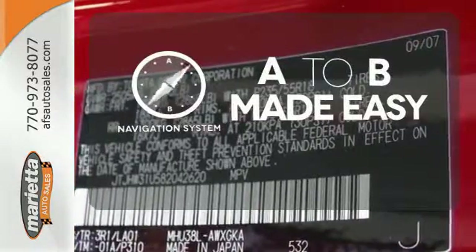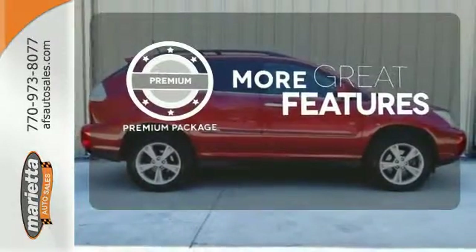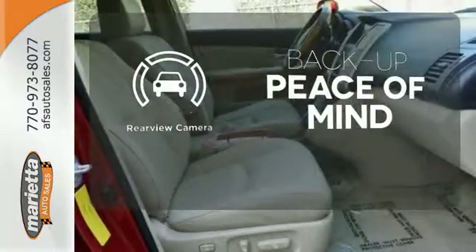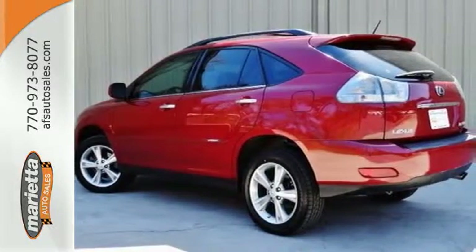Never feel lost again with the navigation system. The premium package gives this vehicle an extra touch of class and luxury. Hindsight is 20-20 with the backup camera. The stunning Lexus 400H Hybrid is so environmentally efficient that even Al Gore would be impressed.